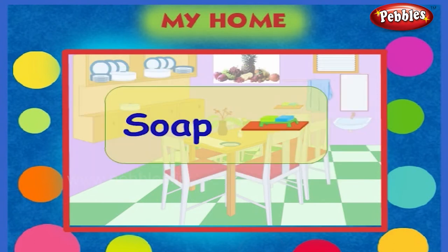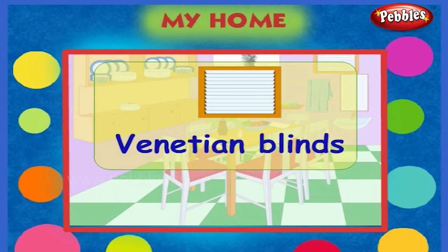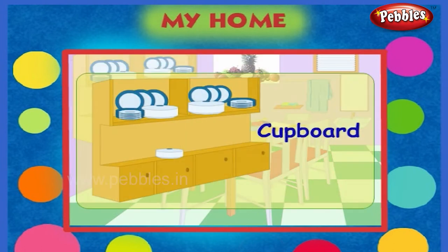This is a soap. This is a flower vase. This is venetian blinds. This is a poster. Here is a cupboard.